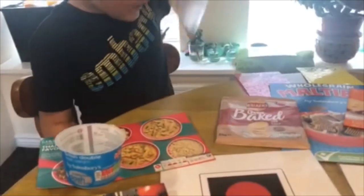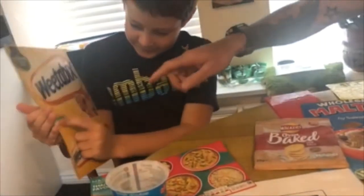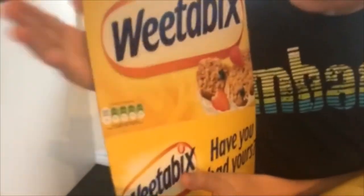And now we've got an all green traffic light. And this is for Weetabix — it's a nice healthy breakfast. Good for you. All green traffic light.